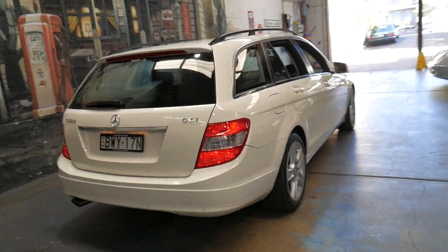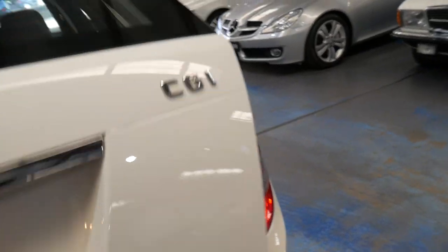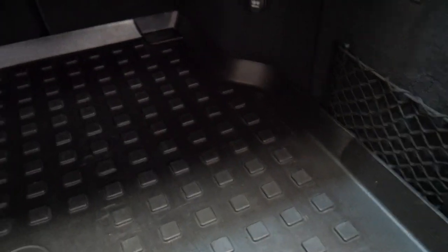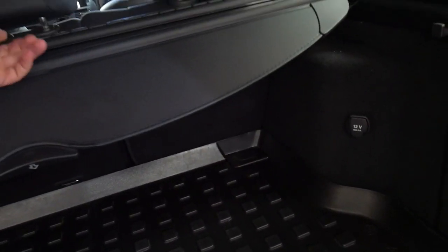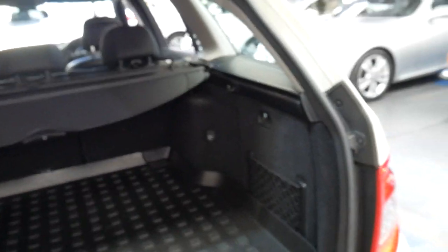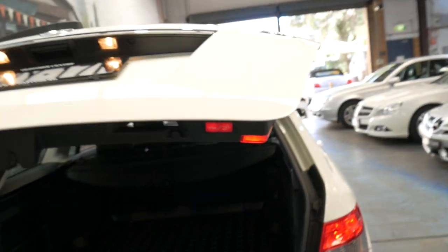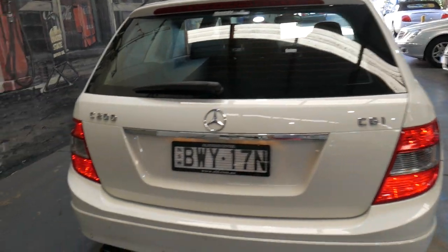It's also got the very nice five-spoke alloy wheels, parking sensors, and a very good service history. It's even got the liner for the boot, luggage cover and the net as well. It is actually an electric boot which is quite rare on a classic.